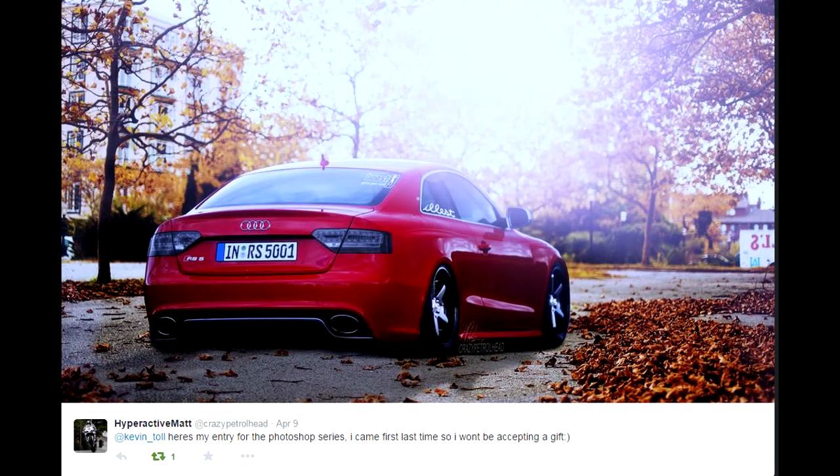And on to number 1 — it's from that same guy again, Hyperactive Matt, or Crazy Petrolhead as his Twitter name. Absolutely clean Photoshop, really, really like this one. The background is clean as well, it's got a really nice filter on it, it just brings the picture together. You'd never notice that this comes from a standard picture — it's crazy, very, very nice Photoshop.